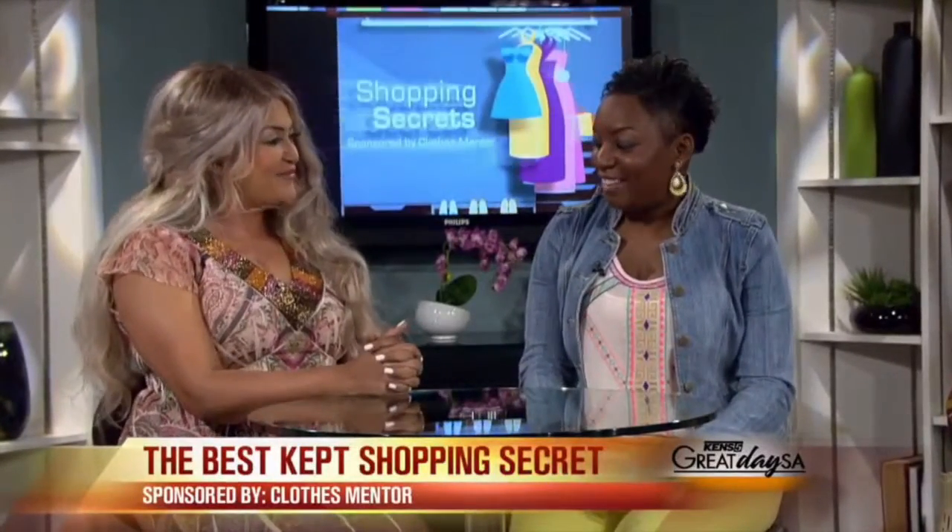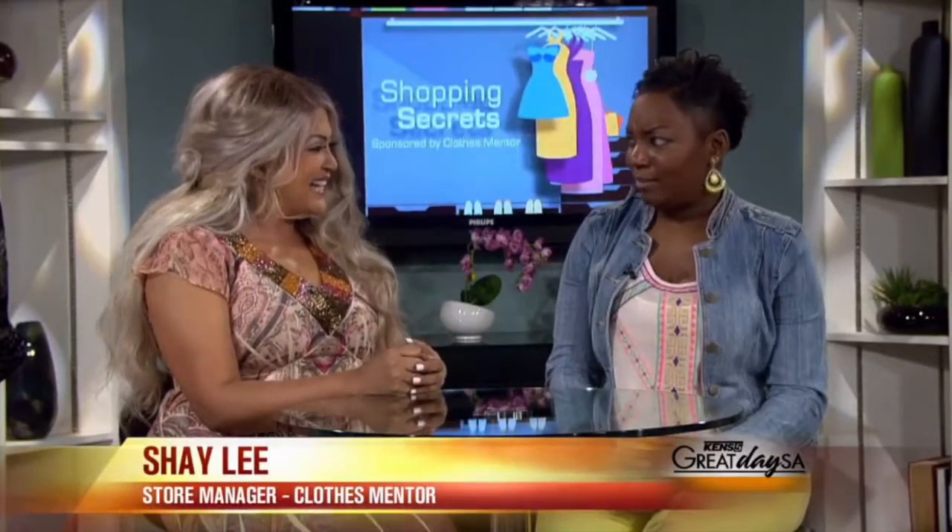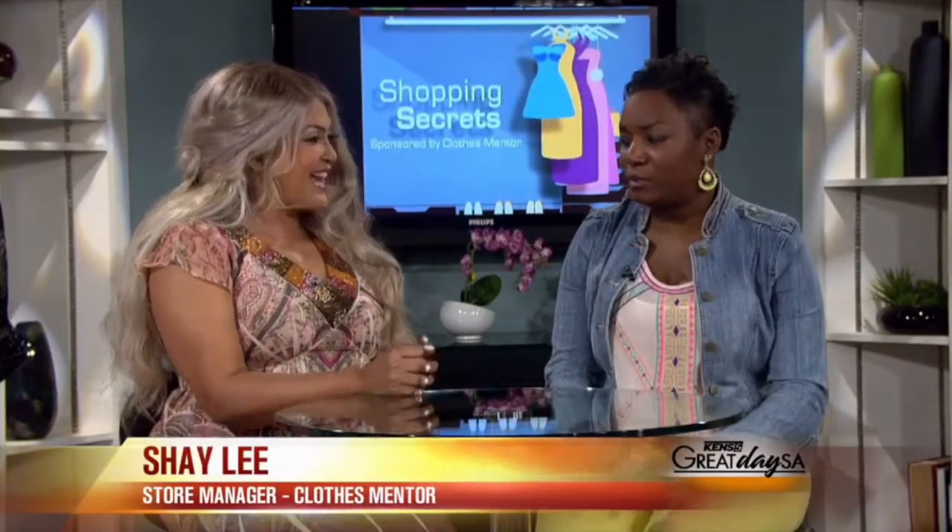Good to see you. Welcome back to Great Day SA. Glad to be back. You guys are going to be on every Friday with shopping secrets, and that's really what Clothes Mentor does — help women discover their inner diva. Always fabulous looks. We dress you, style you.